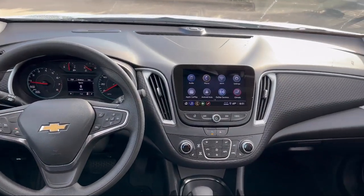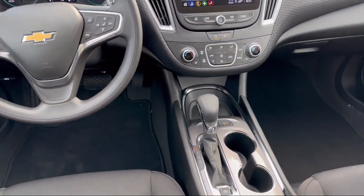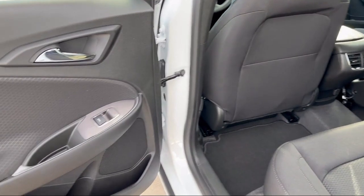It also features a six speaker audio system, satellite communications with voice guided directions, a multifunction remote proximity entry system, electronic brake force distribution, and steering wheel mounted audio controls.